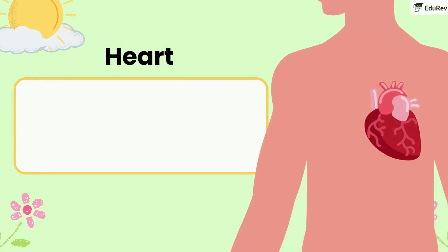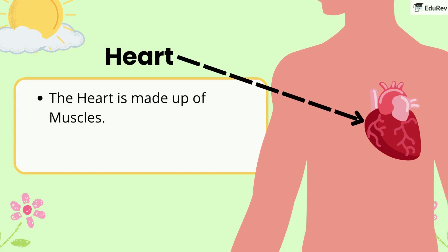Next comes the heart. The heart is made up of muscles and it pumps blood inside our body.